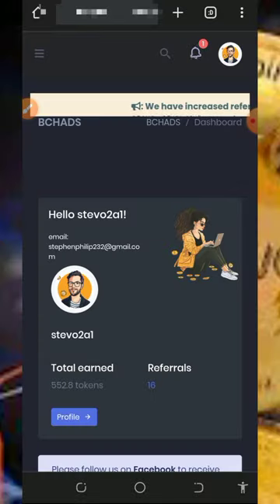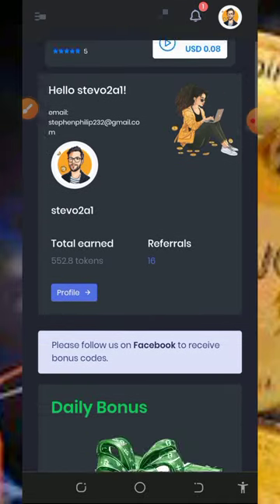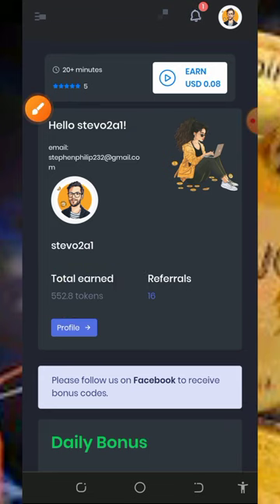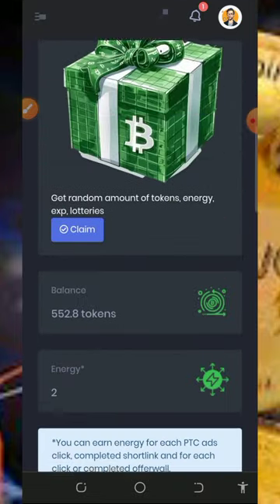Once you log into your account it's going to look like this. You can see our dashboard — it looks pretty nice. Right here you'll see we have earned over 552 tokens from the platform. Mind you that the minimum withdrawal from this platform is 500 tokens.